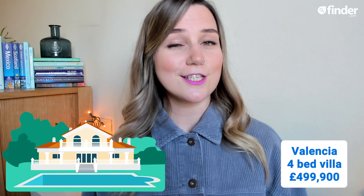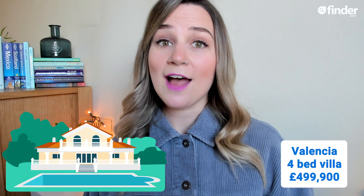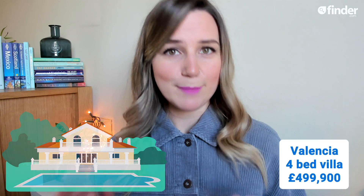Our best value property by quite a long way was in Valencia, Spain. In this sunny part of the world, for around £14,000 less than the average London property price, you could get a gorgeous four-bedroom villa around 50 times bigger. Oh, and did I mention this one also comes with a pool?